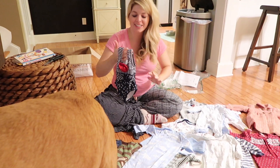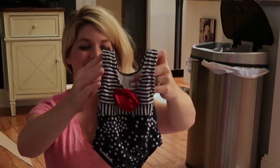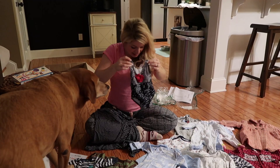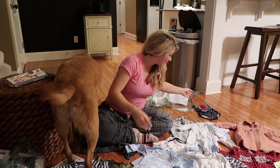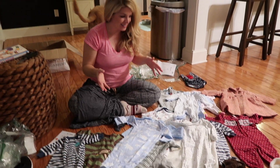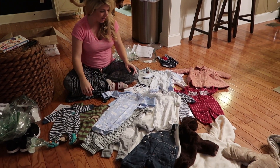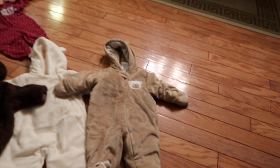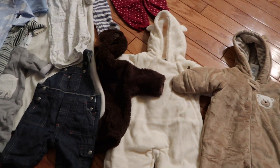We got everything unpackaged and this was the last thing we unpackaged — that has to be the smallest swimsuit ever invented. That's so cute. This is all second-hand stuff and it was really cheap. The average item was probably $2 on swap.com. This is not a sponsored ad — it was just a heck of a deal.